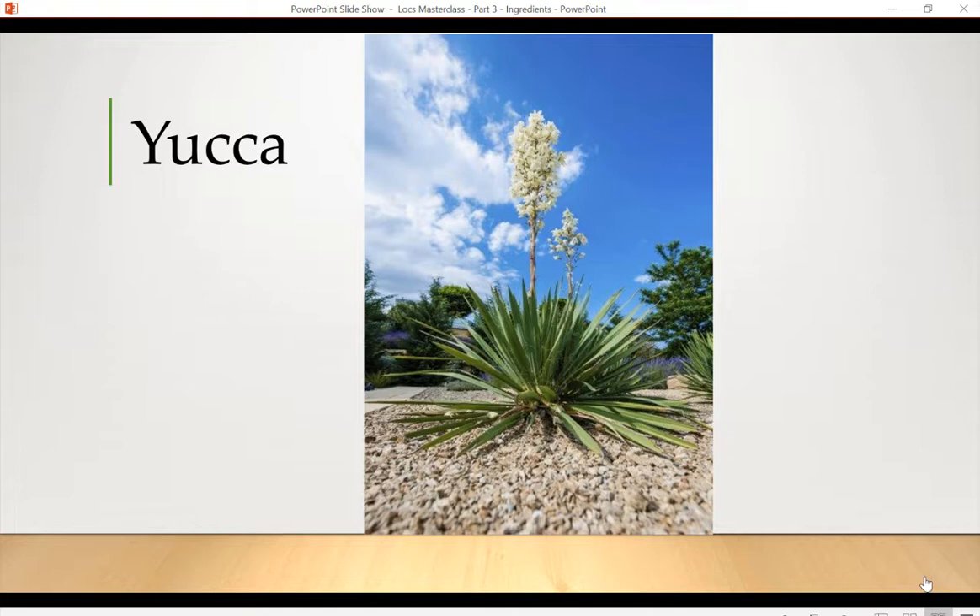When you look at a plant, a lot of times it will give you indicators when it's good for hair — it could be very mucilaginous, or it grows really straight and spiny. As you can see, the yucca leaves and flowers just shoot straight up, which hints at a lot of mineralization to achieve that kind of structure. I first discovered yucca when I was living in Koreatown many years ago, adjacent to a part I like to call little San Salvador. There were a lot of Central American immigrants who lived there, and once a year I would see these yucca flowers being sold at corner markets.